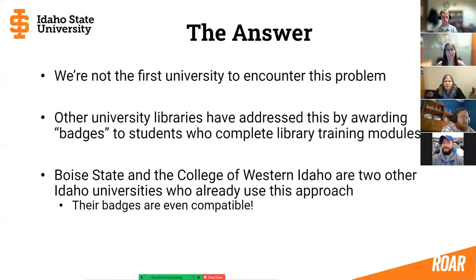The answer came from looking at what other universities were doing — ISU was not the first to encounter this problem. Other universities were already addressing it by using badges for students who completed their library training modules. Boise State and College of Western Idaho are two other Idaho universities that already use this approach, and their badges are compatible. Students completing modules at College of Western Idaho will receive credit, and if they transfer to Boise State, those badges are also recognized by their departments and the university there.